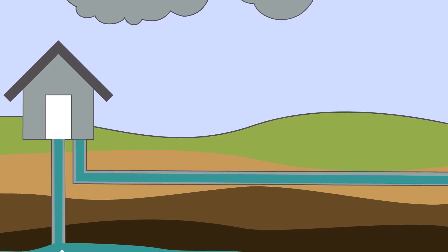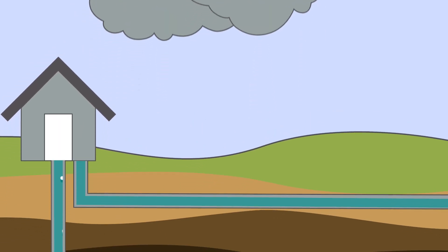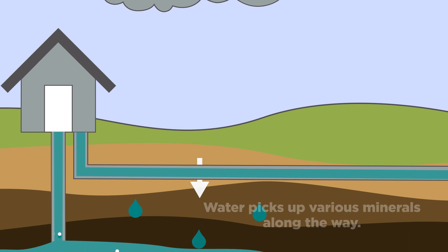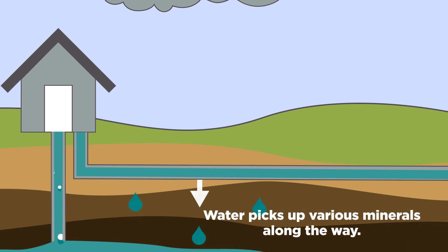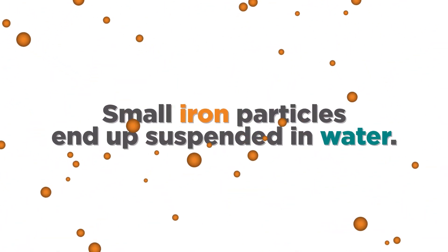Underground sources of water naturally contain various levels of different minerals. When rain falls, the water seeps into the earth, gradually making its way through layers of soil, clay, and rock, picking up various minerals along the way. Iron minerals not only dissolve in the water — some small particles end up suspended in it.